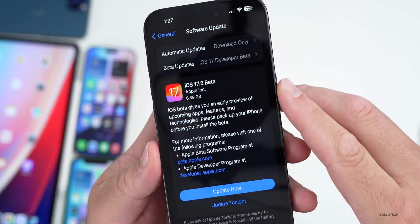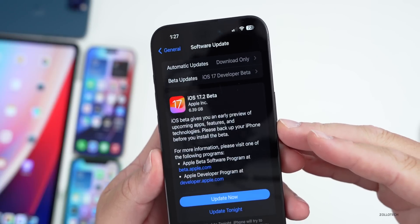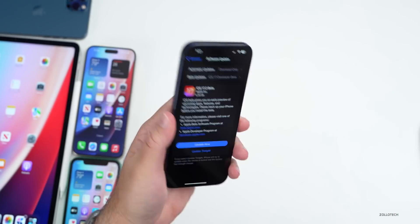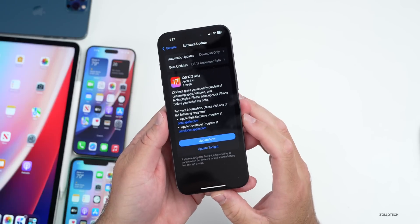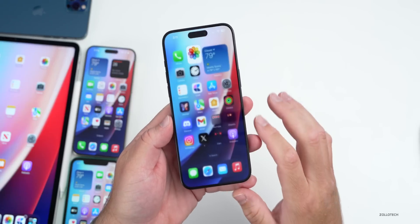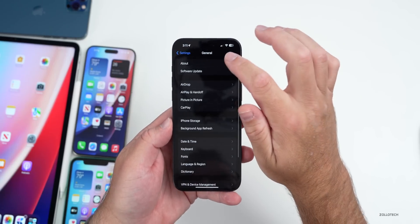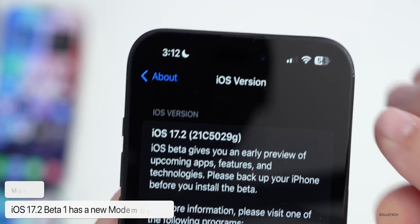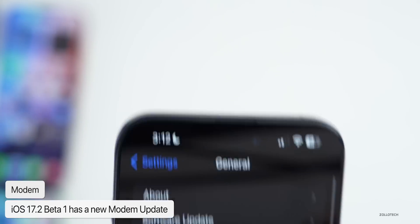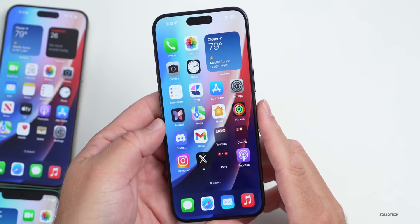This particular update is pretty large since it has to fully reinstall the OS at 6.39 gigabytes — that's on the iPhone 15 Pro Max. If we go to Settings > General > About, the build number is 21C5029G. This update also has a modem update and brings a bunch of new features.